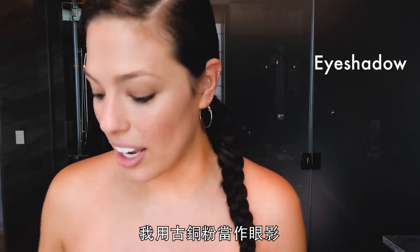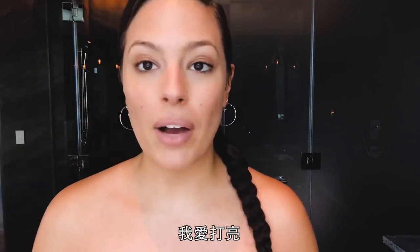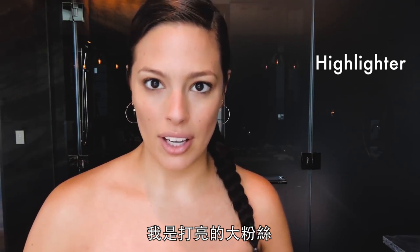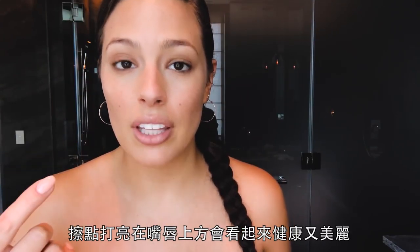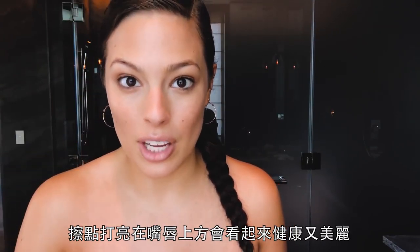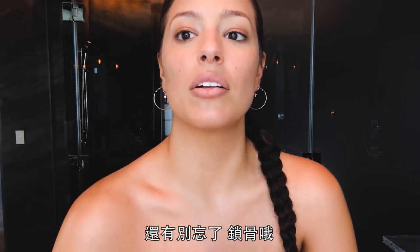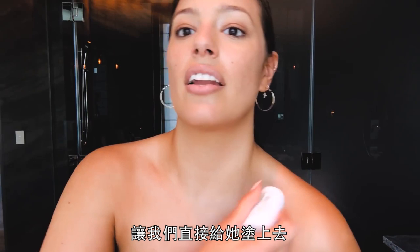I love makeup. I use the bronzer as the eyeshadow. I love highlighter and I believe in loads of highlighter — it's so lit. Someone once told me that it looks healthy and beautiful to have highlighter on top of your lip, so I just do it. And hello, collarbones — let's just draw that in.